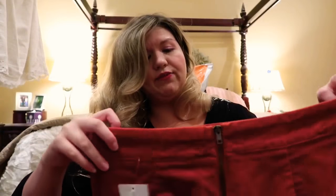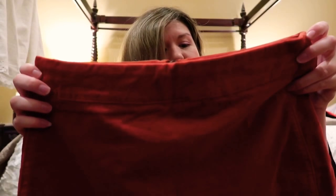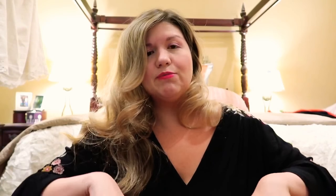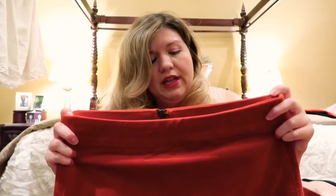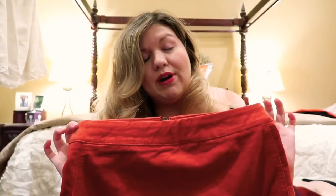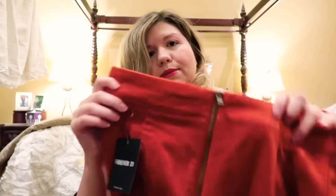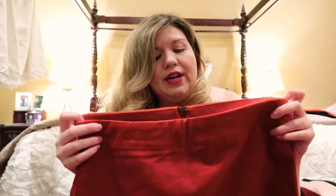Next up are two really cute skirts. The first is this rust-colored skirt which I saw in the store and was obsessed with. One thing to watch out for with Forever 21 is the sizing — since the material is cheaper, sizing runs a little smaller. I got this in a large and it fits pretty well. I can see myself wearing it throughout fall and winter, pairing it with leggings and booties. It's got a zipper in the back and was $15.90 — good quality that looks higher-end than it is.